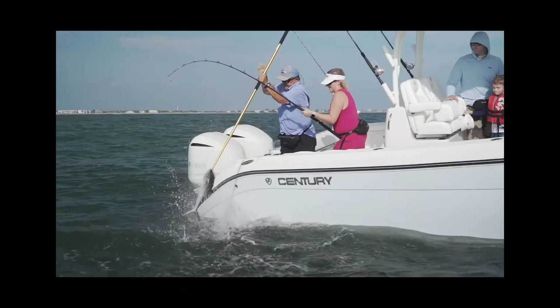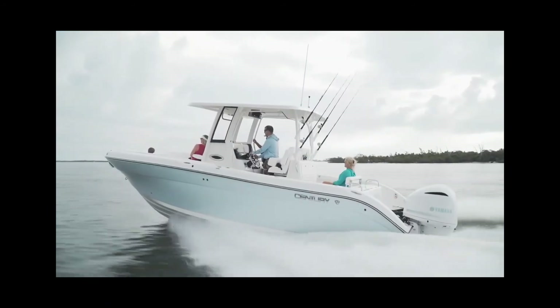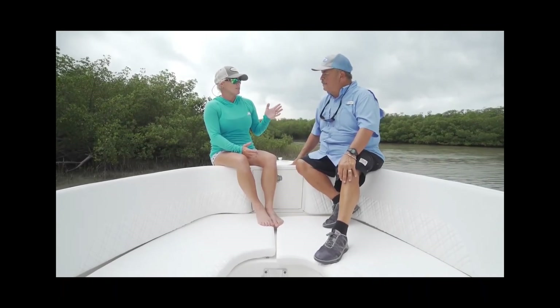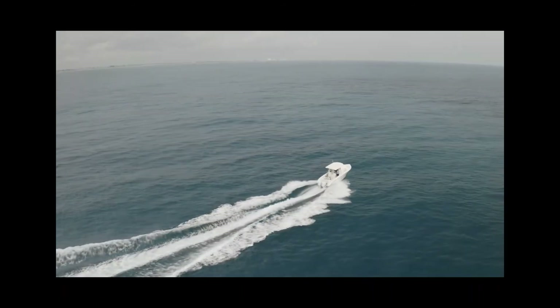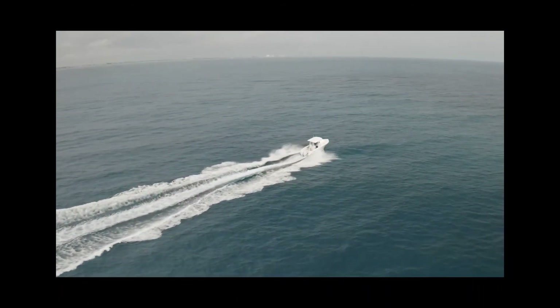All in all, the Century proved to be that great family fishing boat — we caught fish today and the entire family was happy. I said this morning that what really always stands out with Century boats is they're sturdy, and that proved again today.